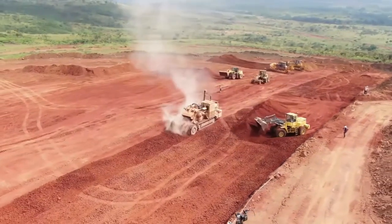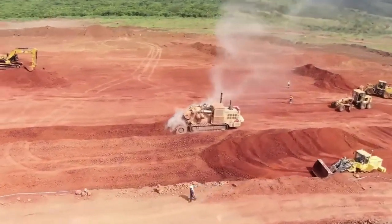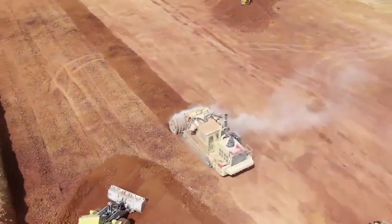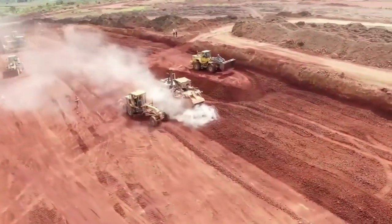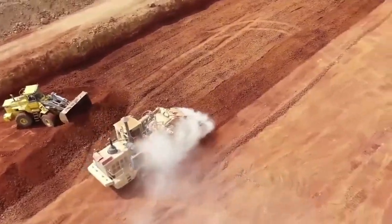The Tesmec Evo Surface Miner stands out as a powerful machine designed for mining and excavation. It is versatile and ideal for various mining and excavation applications, including surface mining, trenching, and road construction. Its compact size and maneuverability enable operation in tight spaces, while its rugged construction ensures reliable performance in harsh conditions.